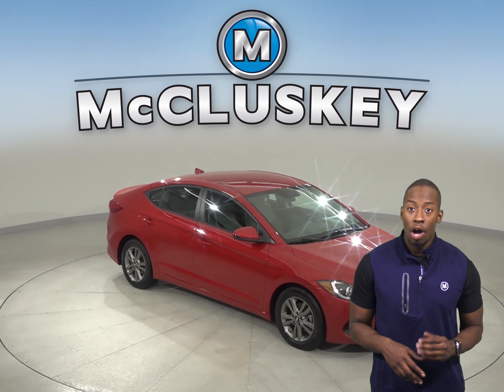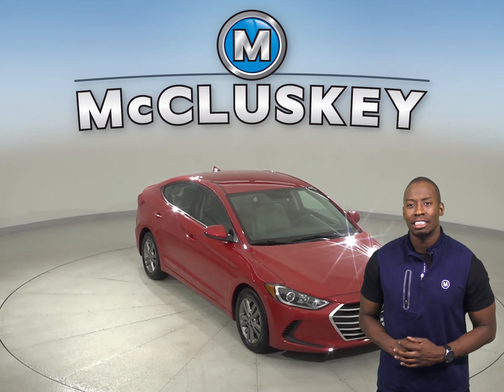If you're looking for a reliable four-door sedan that gets great gas mileage, then this 2017 Hyundai Elantra is the car for you. On the highway, it gets up to 37 miles per gallon. Underneath the hood, there is a four-cylinder engine with a six-speed automatic transmission.